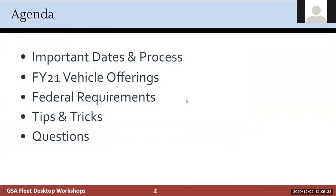We're going to talk about some important dates to keep in mind, the process, and then we'll get into the FY21 offerings, go over some federal requirements. Most of these are statutory requirements that we all have to keep in mind when purchasing vehicles or selecting them in CAM, the customer acquisition module that you access through drive-through. Then some tips and tricks to make sure this year goes as smooth as possible, and finally I'll open it up for questions.